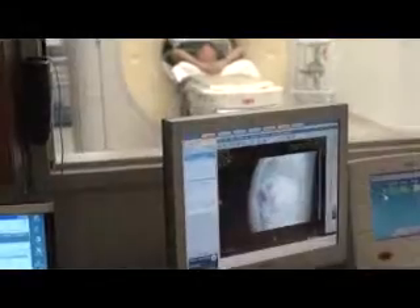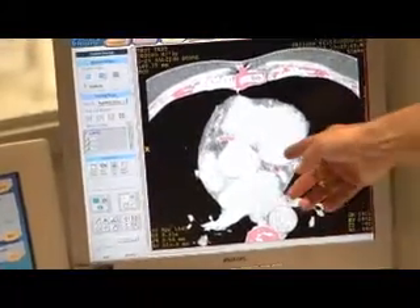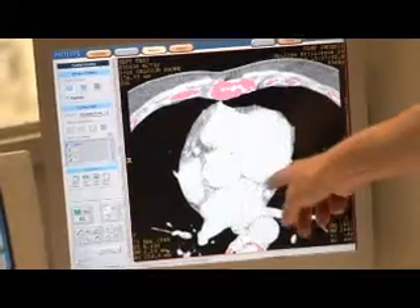The calcium score test is a simple radiographic test, similar to an x-ray, where we image the heart using a sophisticated CAT scan and see how much calcium is present in the heart arteries. That is a nice snapshot to see what our risk for cardiovascular disease is in the future.